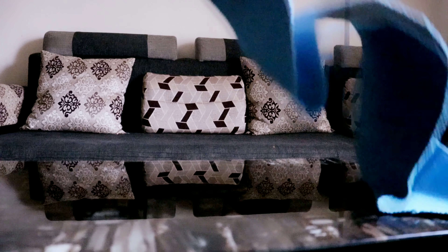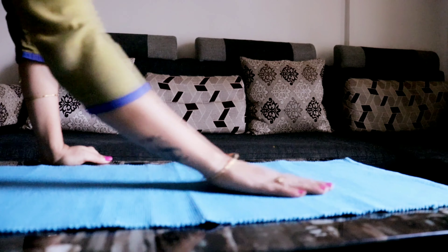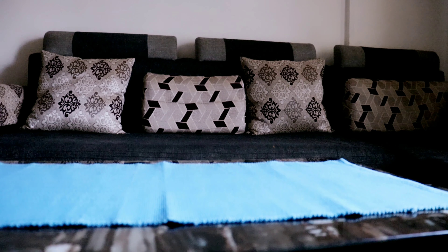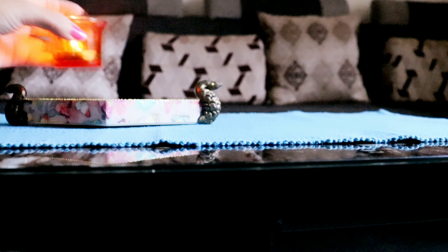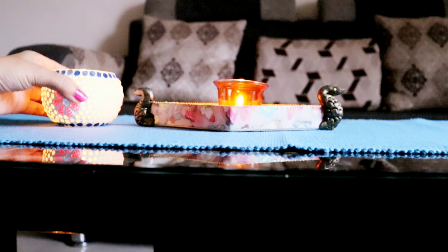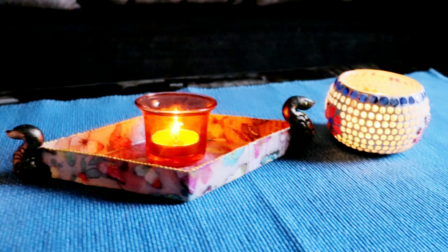Next is this table runner — the material is cotton and the size is 90 cm by 35 cm. A table runner is the kind of thing that can make even a simple table look very attractive, colorful, and eye-catching. This modern touch table runner helps you to create an inviting space for your guests.